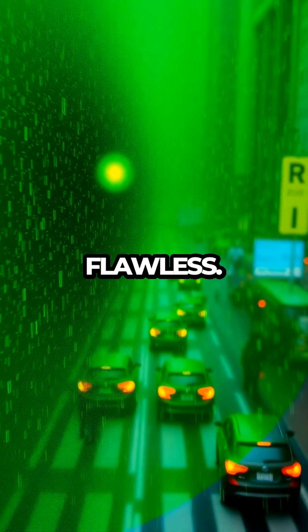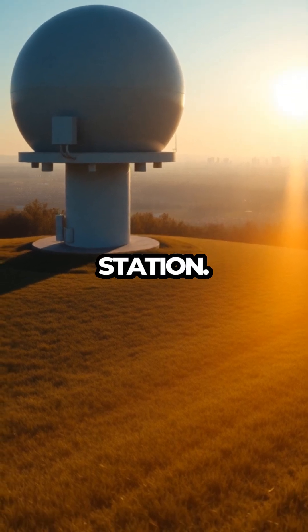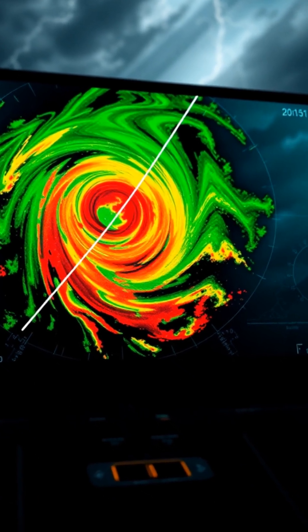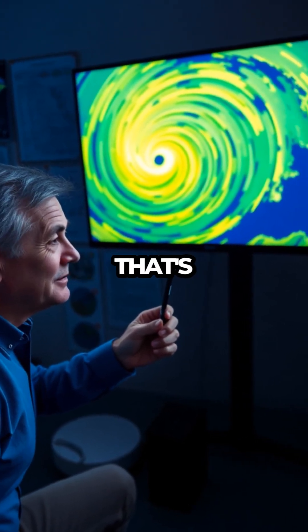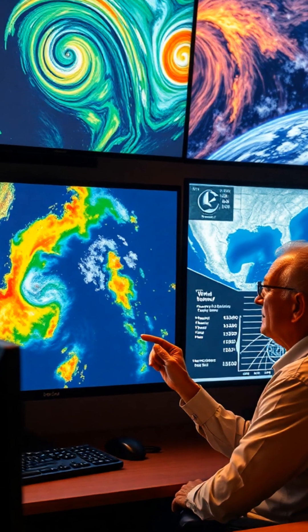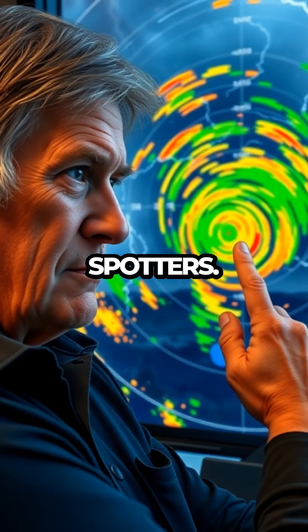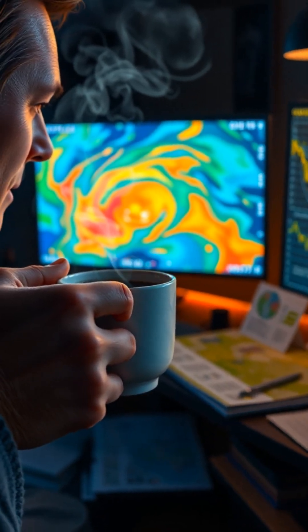But radar isn't flawless. It can't always see drizzle, especially far from the radar station. And thanks to Earth's curve — thanks a lot, geometry — it sometimes scans above the actual storm, missing what's happening down low. That's why meteorologists mix radar with satellite data, surface observations, and reports from storm spotters. Because sometimes the best forecast still needs a little human touch, and maybe a coffee.